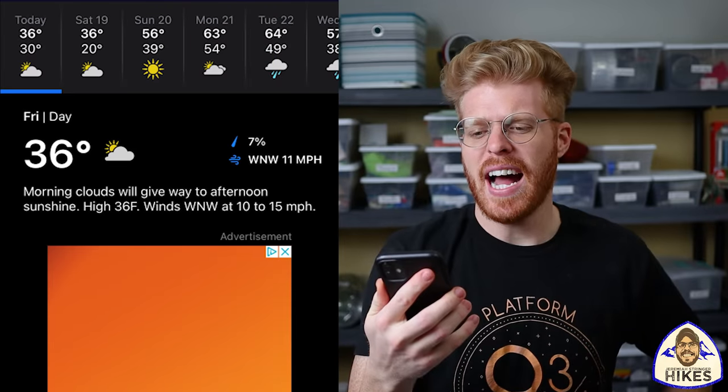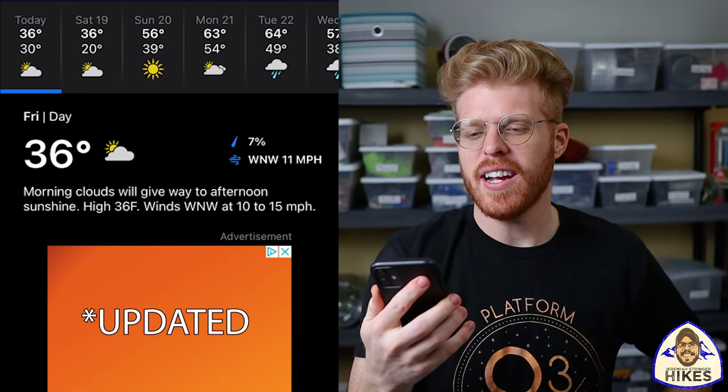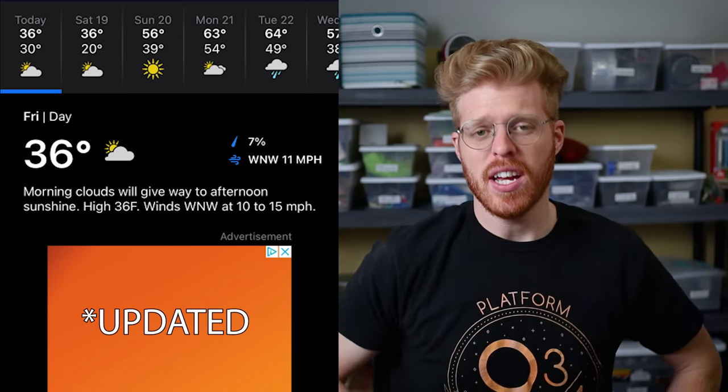Right now I'm looking at a weather report on my phone for what conditions are going to be like on the trail. It looks like Friday a high of 37 and a low of 30, Saturday a high of 38 and a low of 21, and then Sunday when I'm walking out it's going to warm up to 56 degrees.